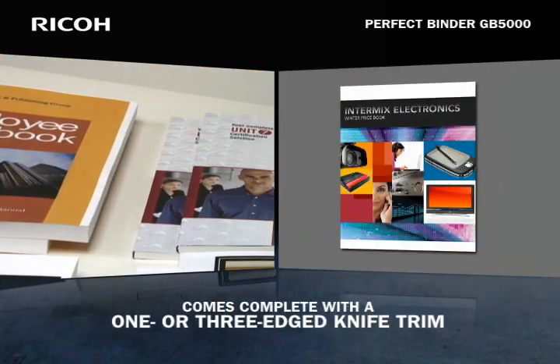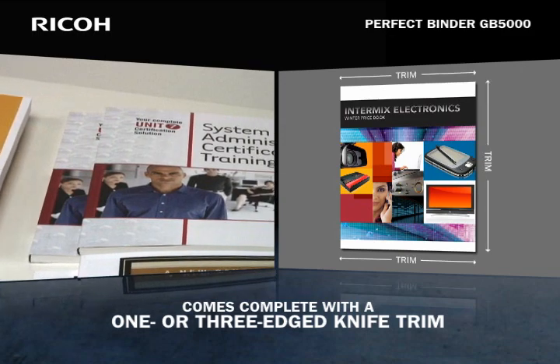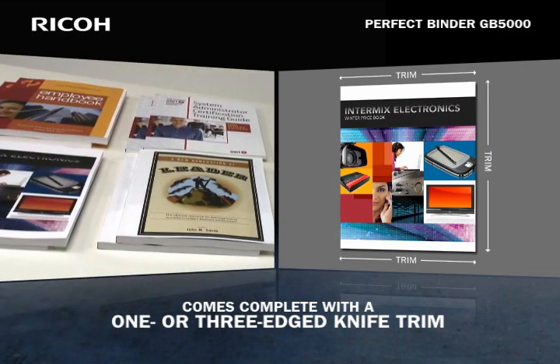The Perfect Binder GB5000 comes complete with a one or three edge knife trim, which neatly removes any excess.